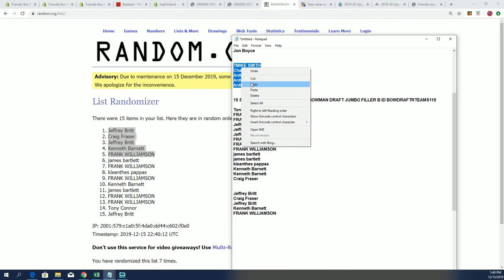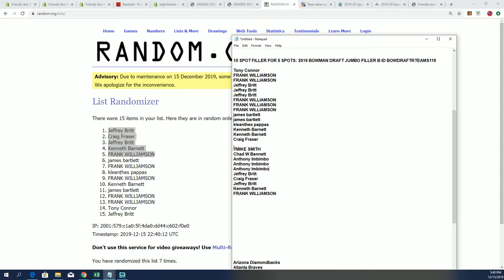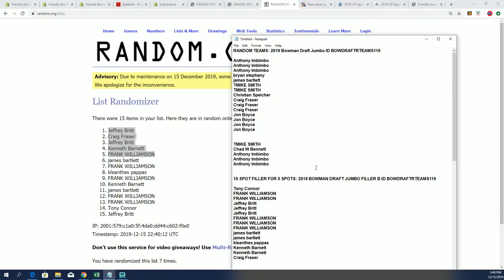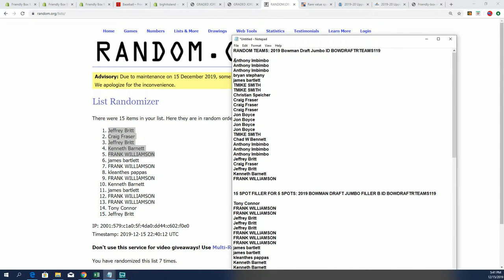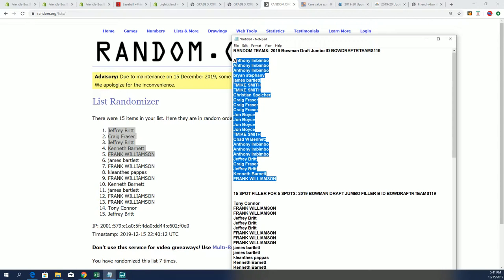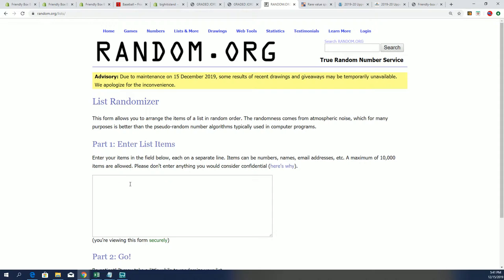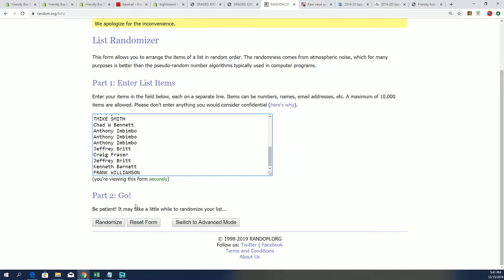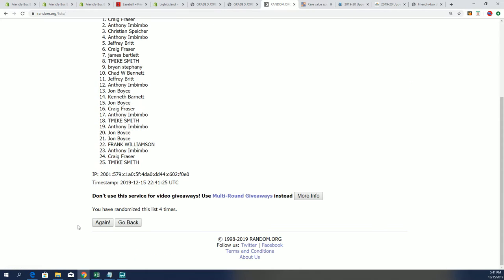Let's put everything together here for our owner names. There are all of our owner names right here for the box break. We're going to randomize this list, randomize the team list — that's all coming up right now where we find out who gets what team in the box break. Seven times through for each list. What is going to happen in Bowman Draft with three autographs and some good rookies coming out? Here we go — lucky number seven, first list is finished.